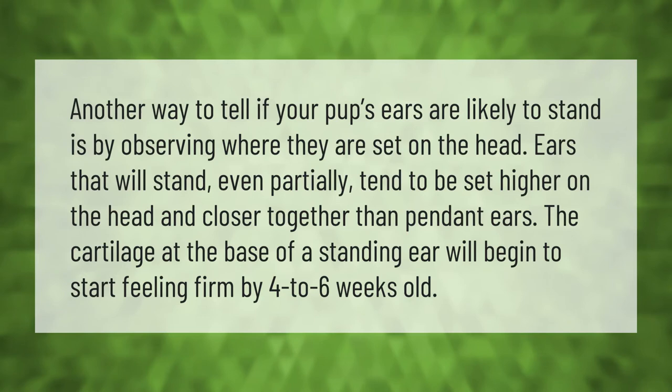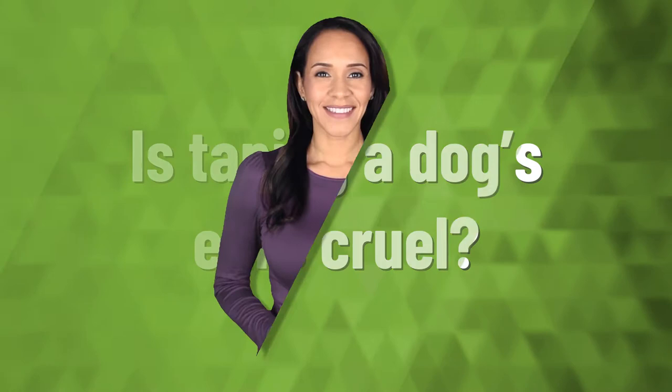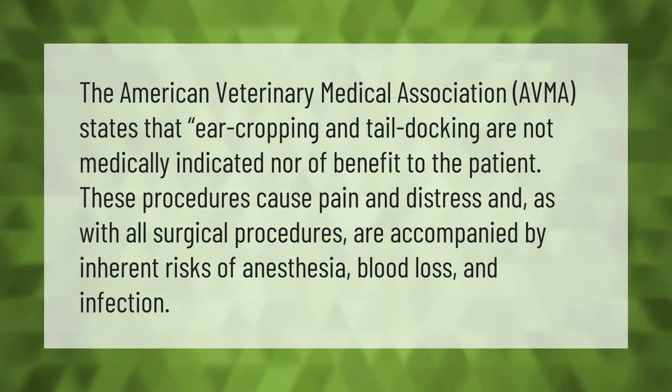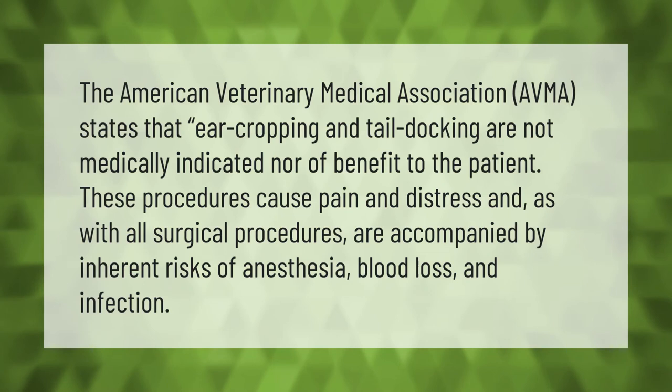The American Veterinary Medical Association (AVMA) states that ear cropping and tail docking are not medically indicated nor of benefit to the patient. These procedures cause pain and distress, and as with all surgical procedures, are accompanied by inherent risks of anesthesia, blood loss, and infection.